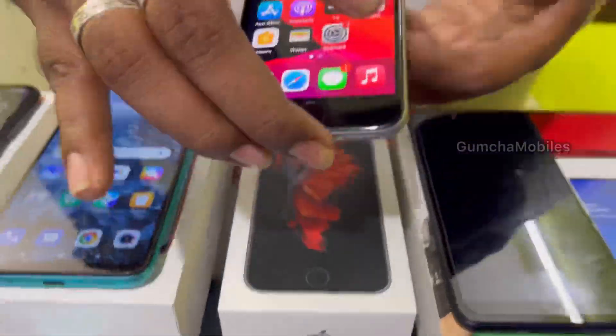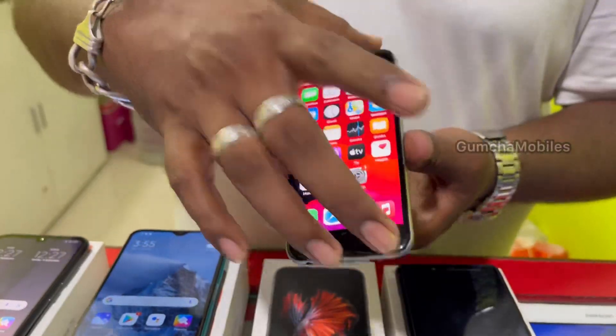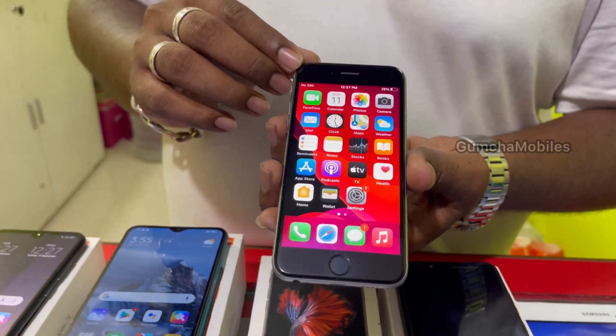Next model is iPhone 6S. It has 32GB storage, brand new condition, battery health included. Price is ₹7,500.